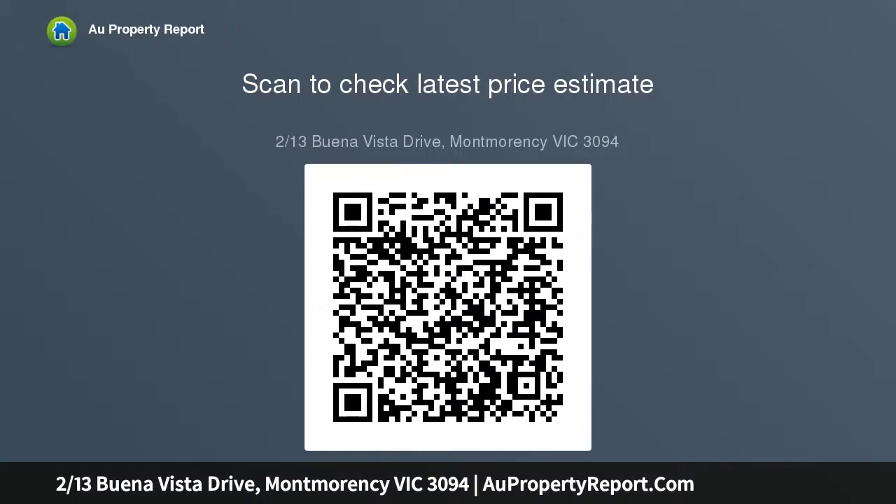You can buy with confidence knowing you can move straight in or rent it out without a worry in the world. An excellent north facing undercover deck coupled with an enclosed courtyard.